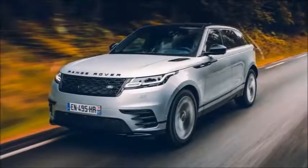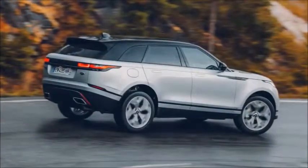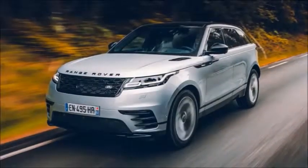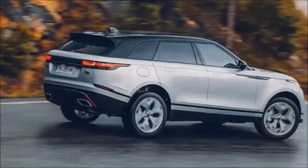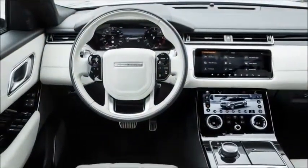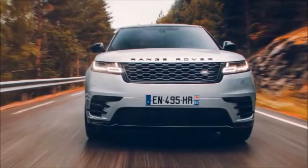Range Rover Velar review — Britain's best-looking SUV comes at a price. The Velar plugs a gap in Land Rover's range of Range Rovers: it's bigger than the Evoque, smaller than the Sport. It also uses a new platform for Land Rover, sharing its underpinnings with the Jaguar F-Pace, which gives you an idea of its size. It's expensive, but it looks and feels expensive too — it's luxurious and has more off-road capability than most drivers need.